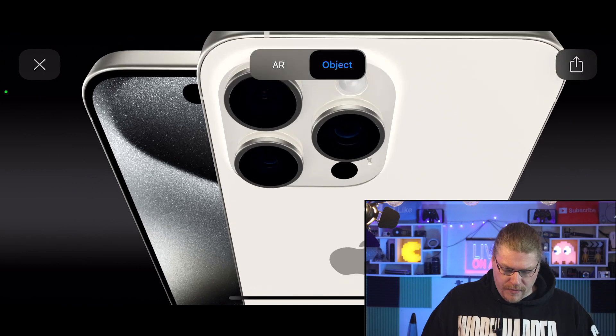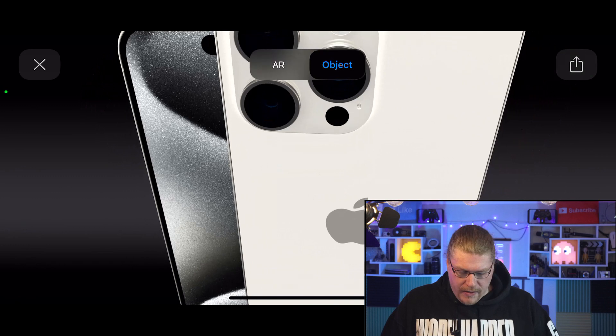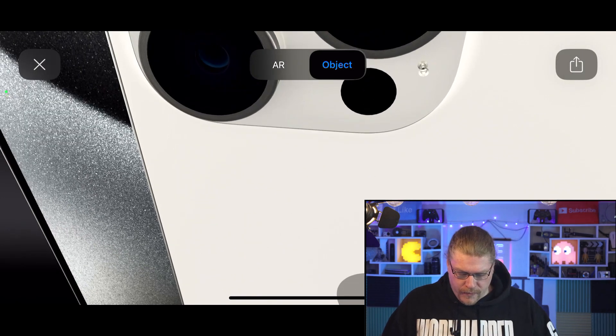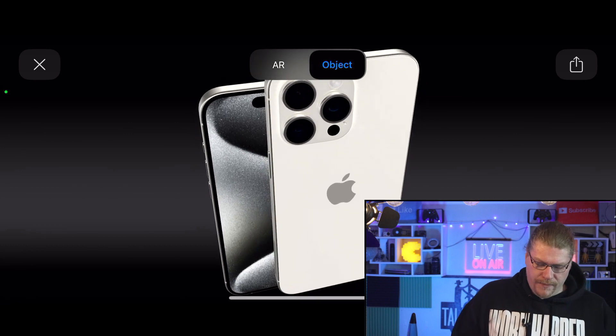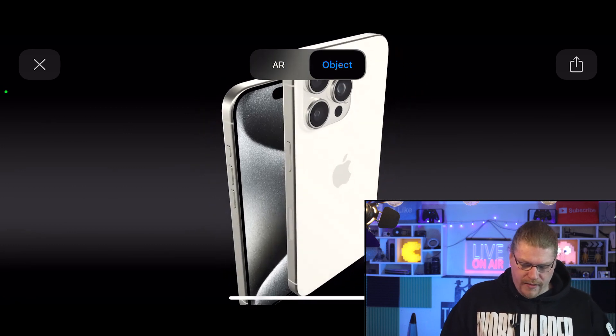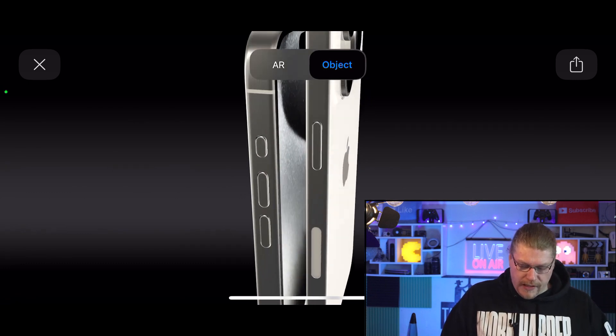That's the newer zoom camera. We still have the same-looking three cameras with the torch light and the IR illuminating light for 3D object tracking and stuff like that.